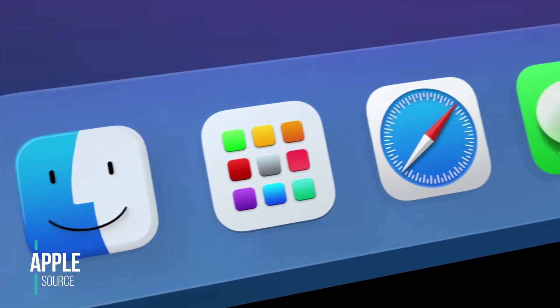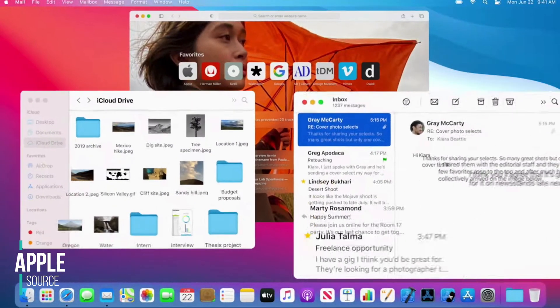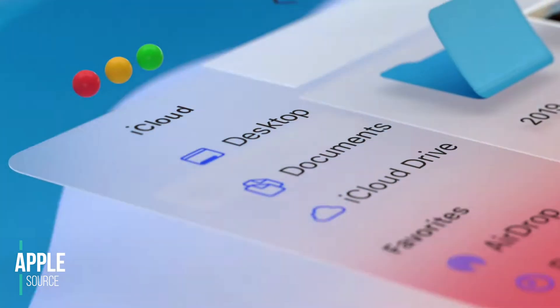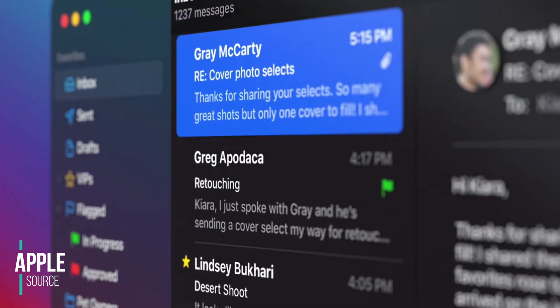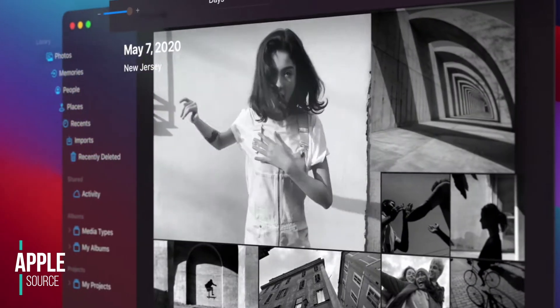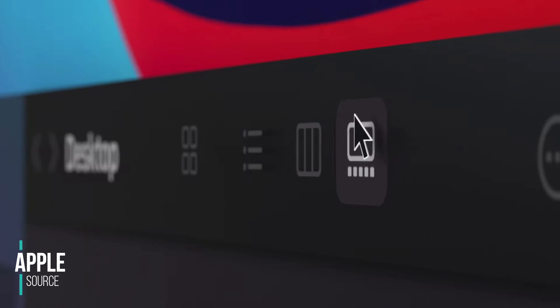They've also changed the dock design, which floats from the bottom, which looks a little bit nicer, especially with the new icons that have been redesigned. They've updated apps like Photos, Mail, and Finder, which they've made some very simple improvements that do make things a bit easier with fewer steps when you're trying to get things done. Everything now has this translucent look, like the menu bar, for example.